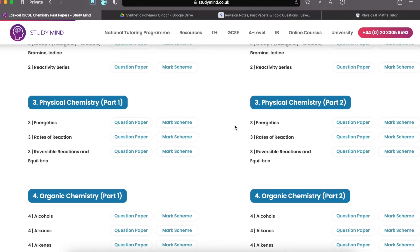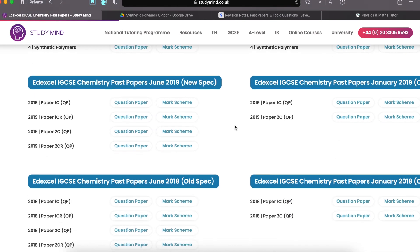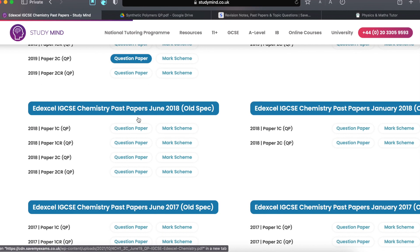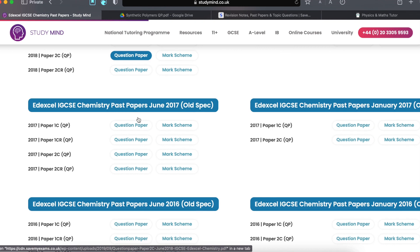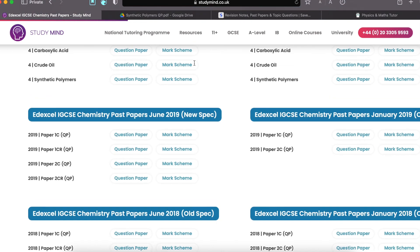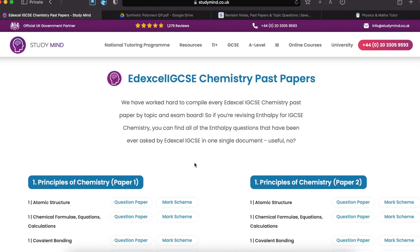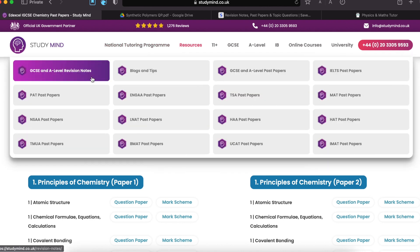If you're not interested in topic-by-topic question papers, you do have the normal question papers as well — the way they come in the final exam, which are not topic-wise. You can see them here, old spec and new spec both. So this is why studymind is so great: you have topic-by-topic practice questions and also normal past paper questions. If you go to resources again, there are also notes available — GCSE and A-level revision notes.